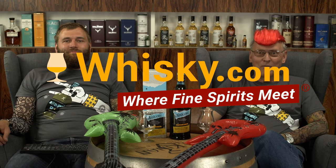Welcome to whisky.com where fine spirits meet. My name is Lüning, Horst Lüning. I'm the punk rocker of whisky.com and this is my son Ben.